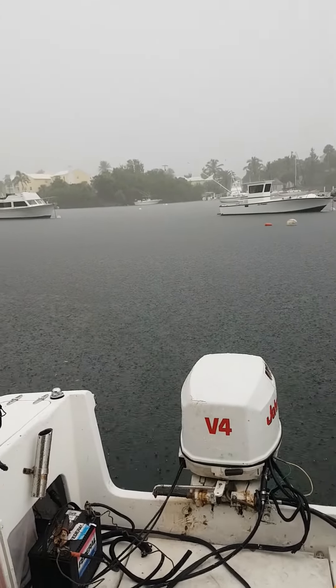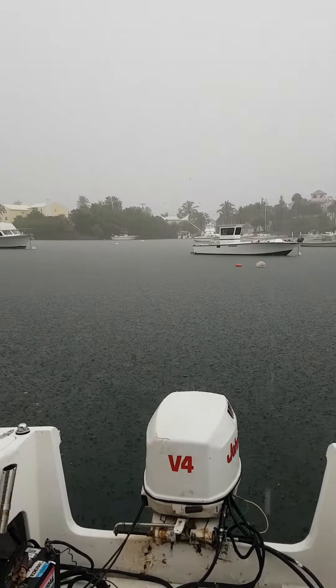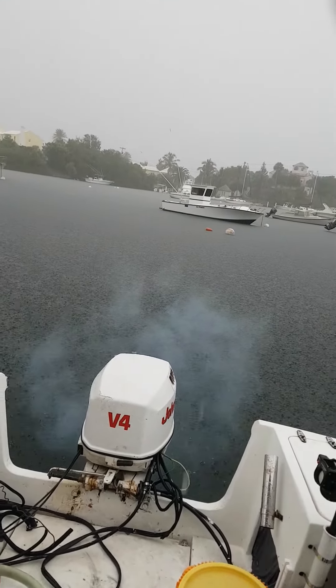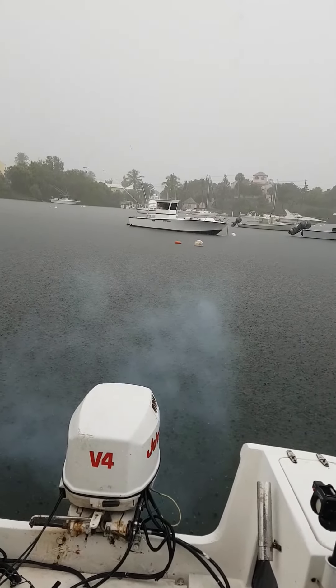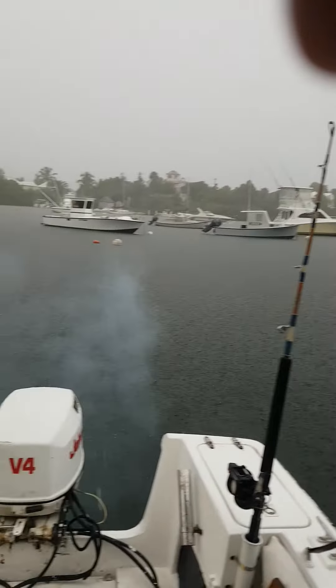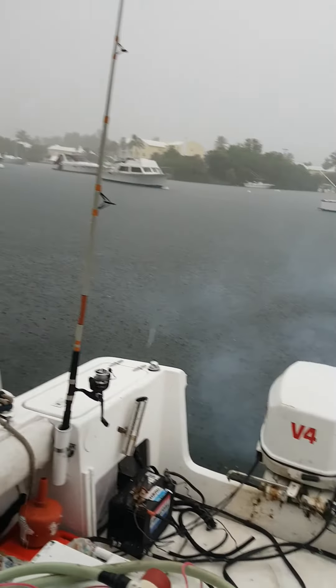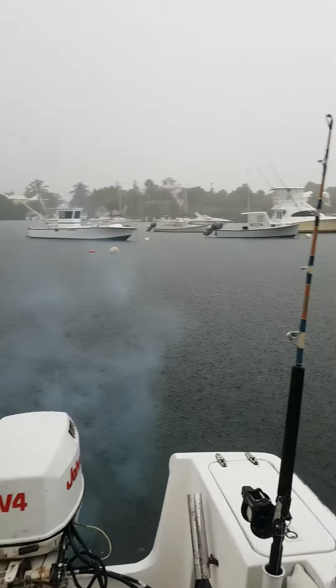Nice rainy day in Bermuda. So today we're just gonna give the V4 Johnson a little test to see how she's running. I'm gonna get on her and turn the key. There you have it — the V4 Johnson running in the rain.